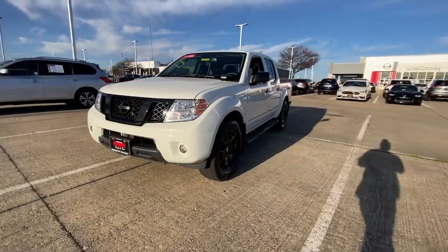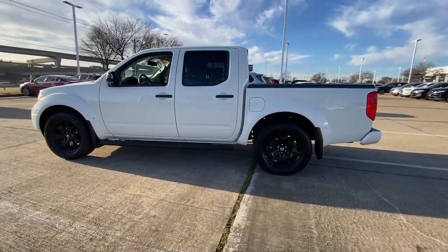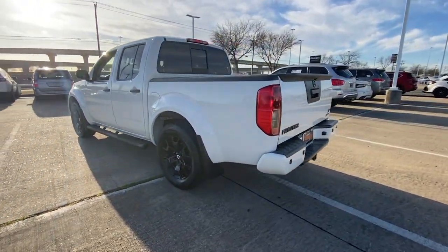Introducing the 2020 Nissan Frontier. With less than 40,000 miles on the odometer, this vehicle stands out from the rest.